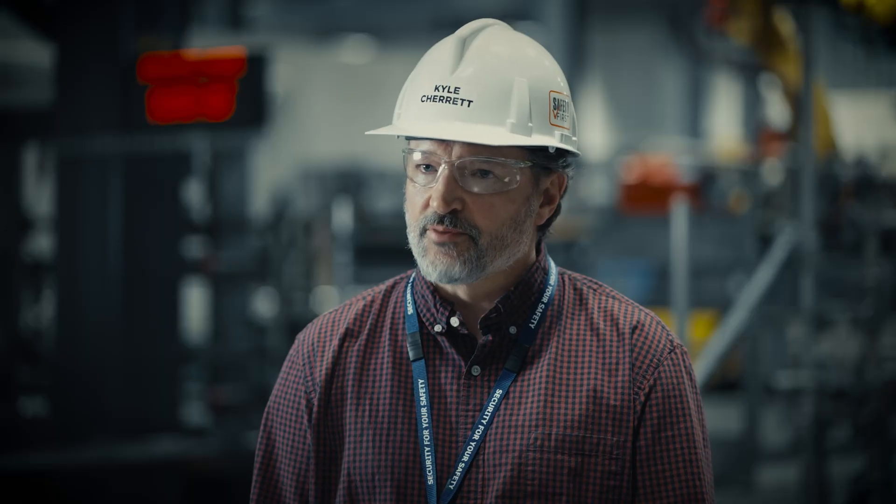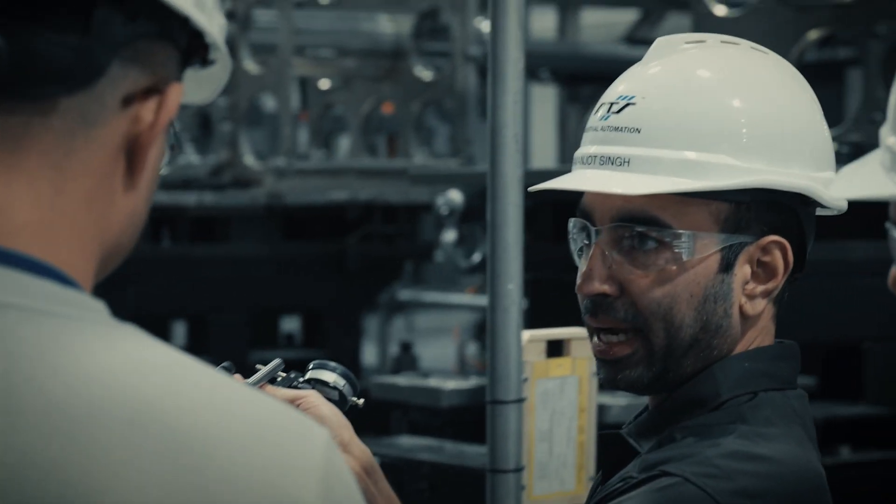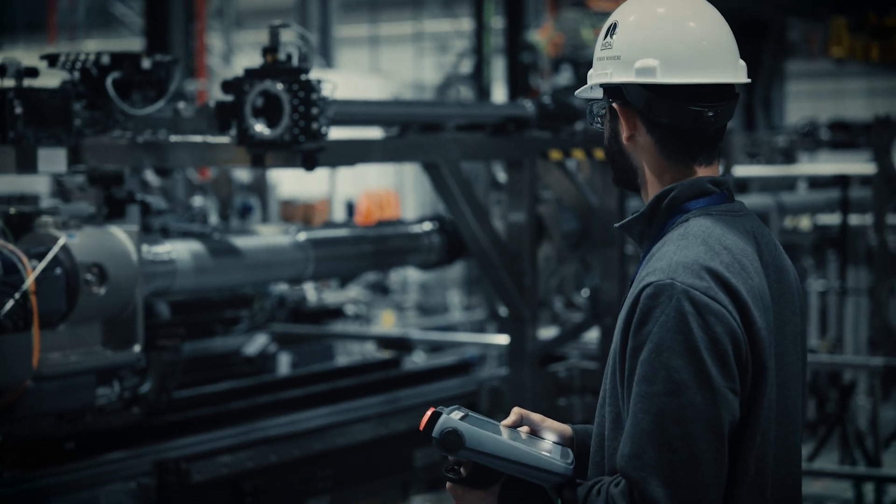I think it's an exciting program to be a part of, and what I enjoy the most is seeing this team come together. In the past 20 years, a lot of this tooling hasn't changed. Now that we're coming into Unit 3, it's awesome to get some of this new automated tooling and robotics.